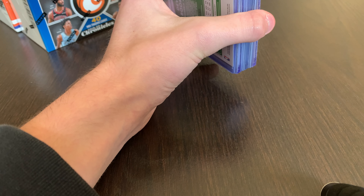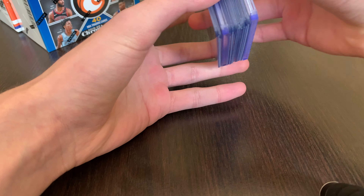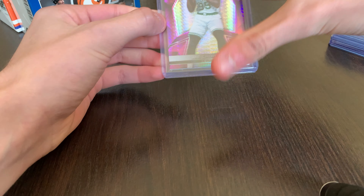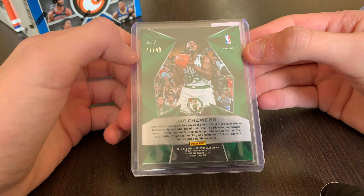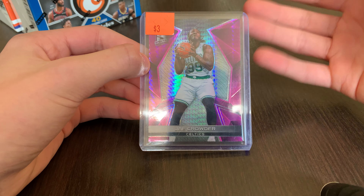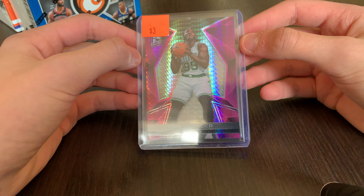I just want to go through some of my pickups. I did get these a while ago but forgot to put them in my video. First is a J Crowder from Spectra — $3, out of 49, from 16-17 Spectra. I'm a Suns fan, and he's doing pretty good with the Suns lately. Really nice PC card.